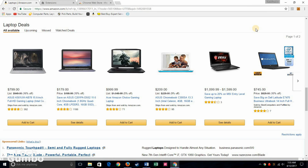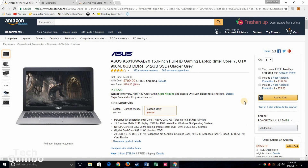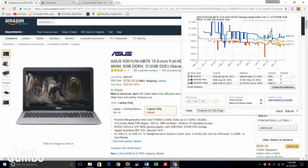Once you have it installed, the Camelizer shows up in your Chrome bar. Just find an item that you're looking at purchasing. Once you're on the product page, click on the Camelizer icon and a graph will show up. It'll show you Amazon pricing plus third party new or used pricing. If you just want to see the Amazon pricing, you can untick the third party options.